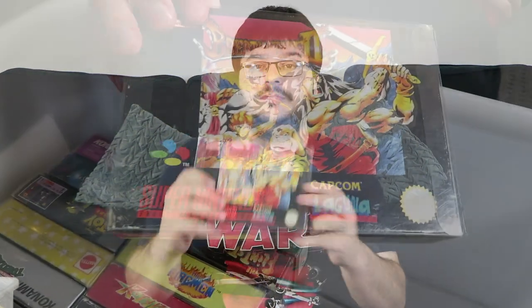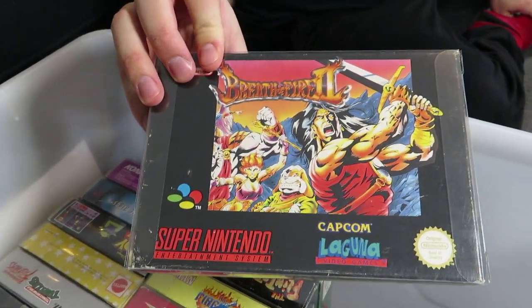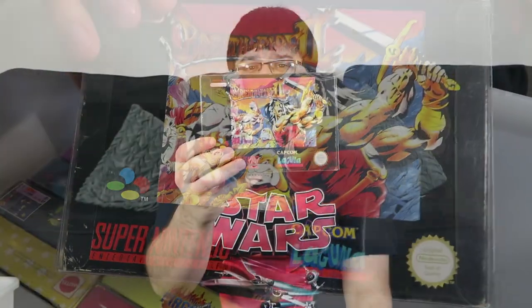Breath of Fire 2 — it's an RPG on the Super Nintendo. It's fantastic; the translation is not very great, but you get a lot of gameplay for your money and the actual story is pretty good if you can get past the interesting translation parts. I think I'm missing the map out of this, and it irritates me to no end.